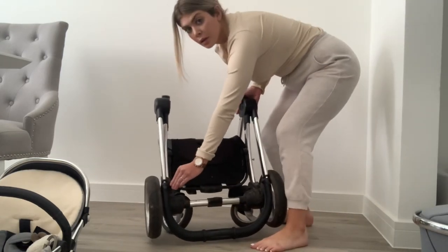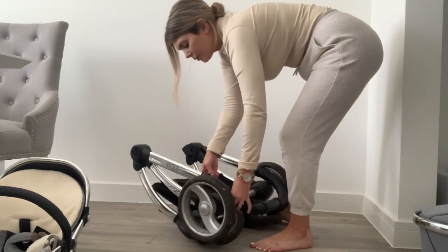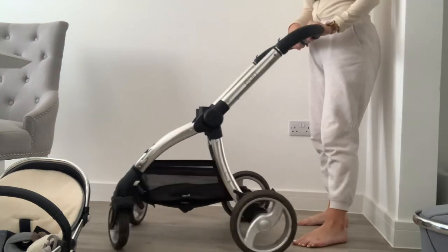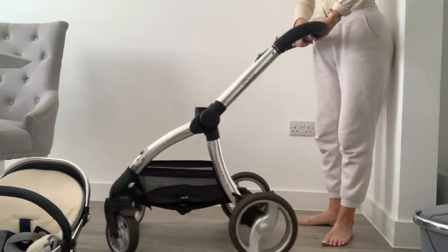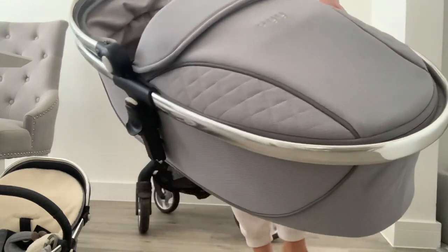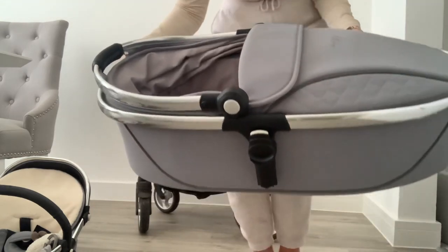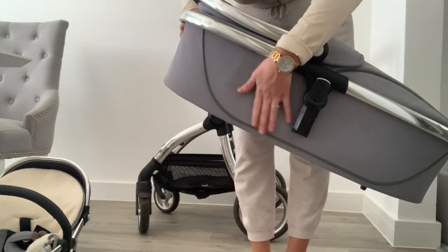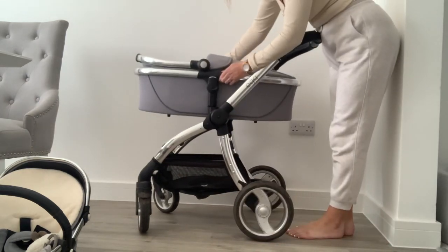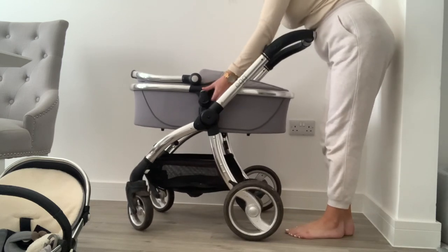To put the pram back up, there's a little lever on the left-hand side of the handle — pull that out to release the handle, it comes up, and the wheels pop open. Then you put your seat unit, carry cot, or car seat adapters onto the pram. Here we have the carry cot, which has lovely quilting on either side and the Egg logo. I love that it's all fabric around the sides — some cheaper prams are plastic, and the Egg just looks really good quality.